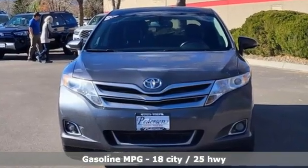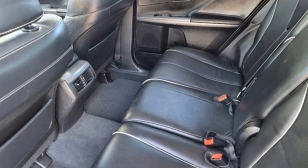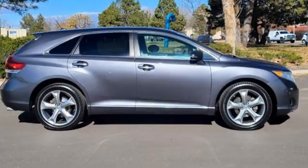This Venza is extremely safe, with the star safety system, fog lights, and heated mirrors. This Venza combines the best qualities of an SUV, wagon, and crossover.